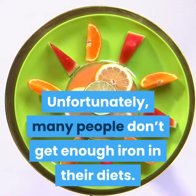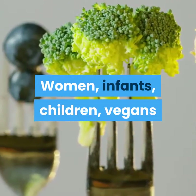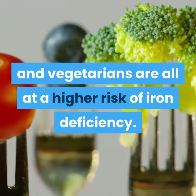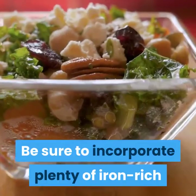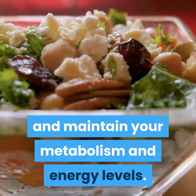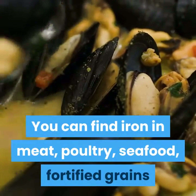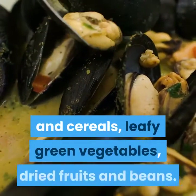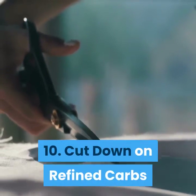Unfortunately, many people don't get enough iron in their diets. Women, infants, children, vegans, and vegetarians are all at a higher risk of iron deficiency. Be sure to incorporate plenty of iron-rich foods in your diet to help meet your iron needs and maintain your metabolism and energy levels. You can find iron in meat, poultry, seafood, fortified grains and cereals, leafy green vegetables, dried fruits, and beans.